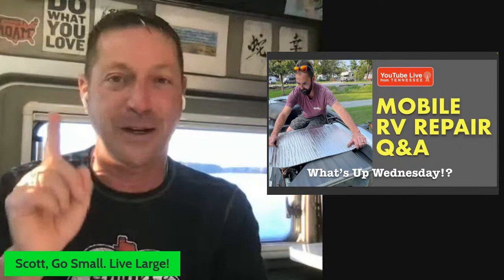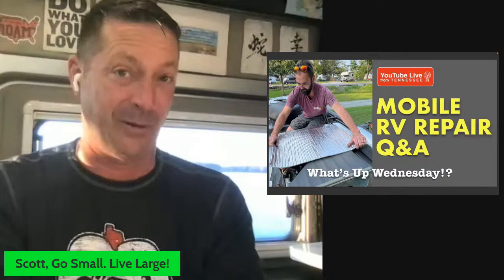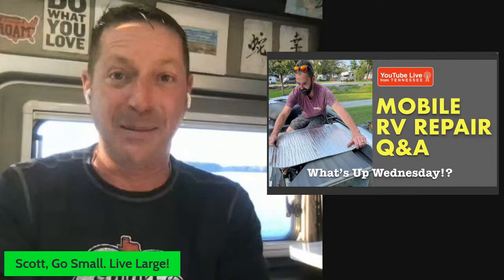We're talking about mobile RV repair tonight. I have a certified technician who did some work for me. We're bringing him on in a few minutes to do some questions and help you decide whether a mobile RV technician is a substitute or maybe even a better solution than a dealer service bay. My name is Scott. Welcome to my YouTube channel, Go Small, Live Large, all about the camper van travel experience.